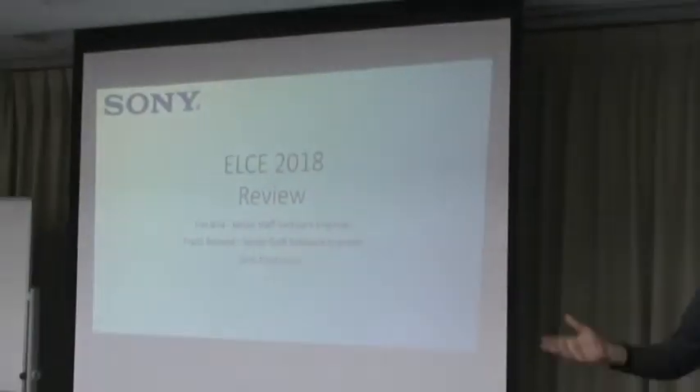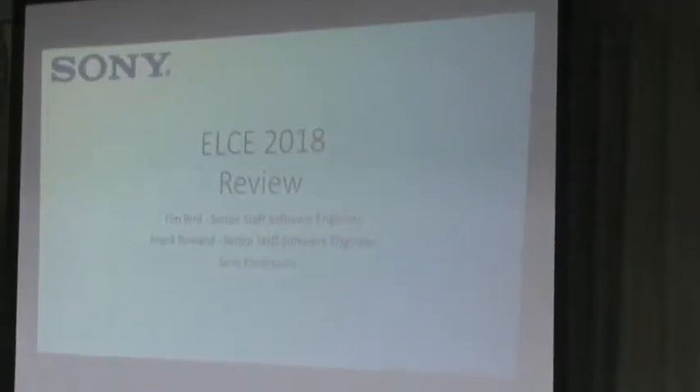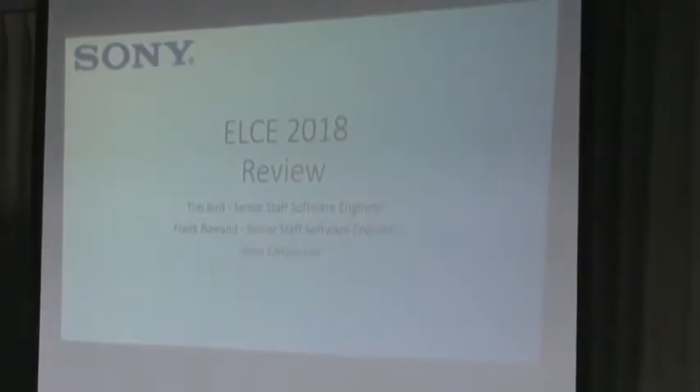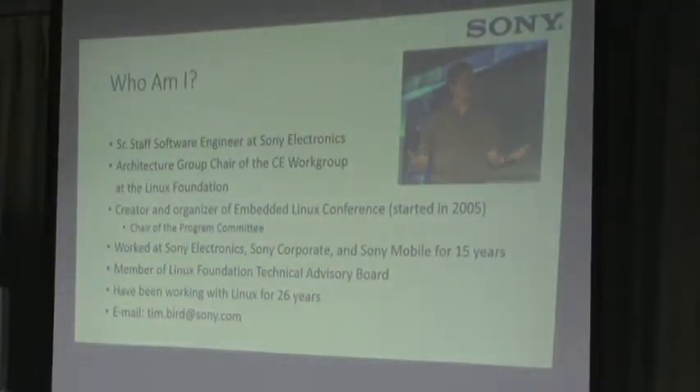Hello everyone, it's a pleasure to be here. Usually I'm just talking over the phone, so it's nice to be here in person. This presentation is just a brief overview of some of the stuff that Frank and I saw at Embedded Linux Conference Europe, just to give you a little feeling for some of the interesting stuff there.